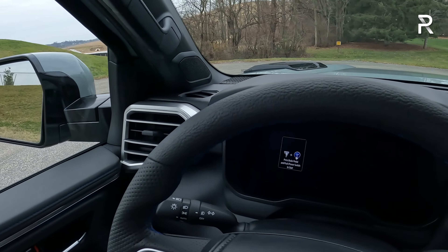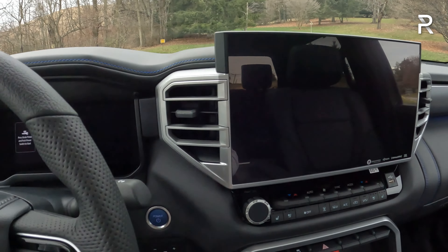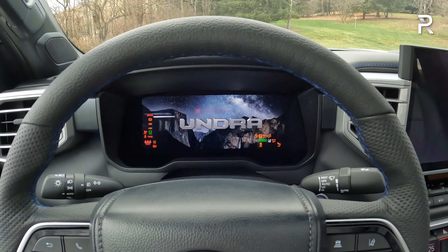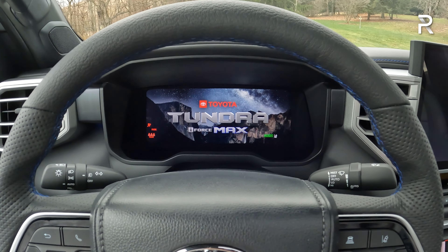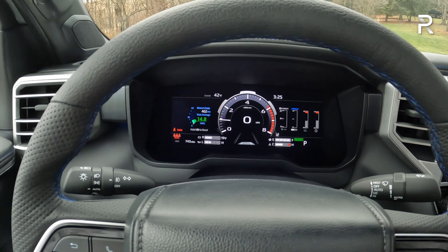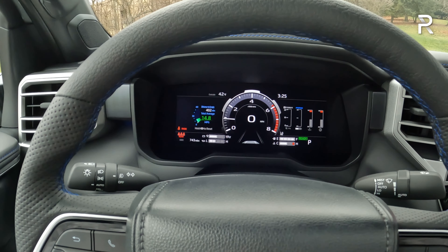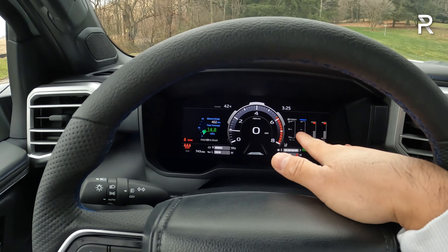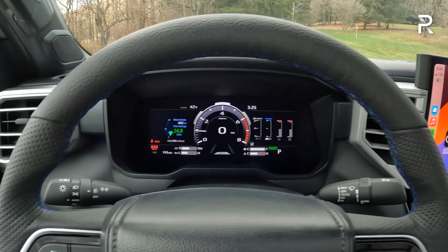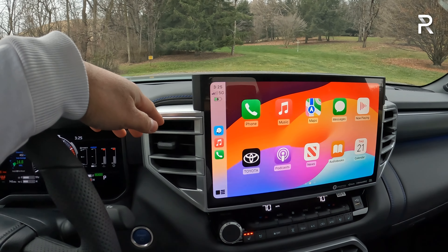This is built on the new TNGA-F architecture that it shares with the Series 300 Land Cruiser. Starting the truck, the start button is right where you'd expect it. Because it's a hybrid, there's no traditional starter noise — the engine kind of whirs to life, and sometimes it doesn't turn on at all, just waiting ready. The 12.3-inch fully digital customizable display looks modern. The Platinum trim also comes with the big 14-inch touchscreen with the latest Toyota Connected Services system.